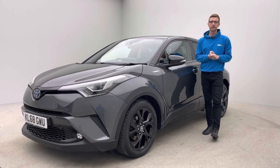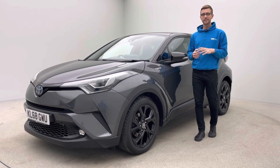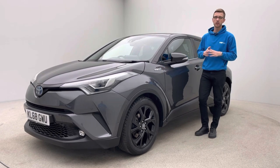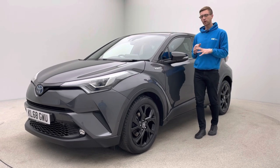Hello and welcome to Car 360, my name is Ross. Thank you for watching our video presentation on this absolutely gorgeous 68-plated Toyota C-HR Hybrid. This car has covered 33,600 miles.